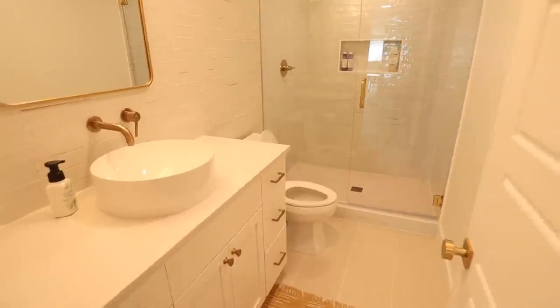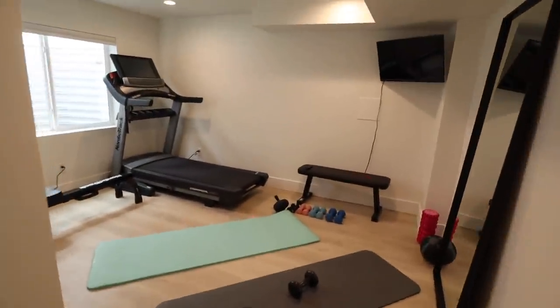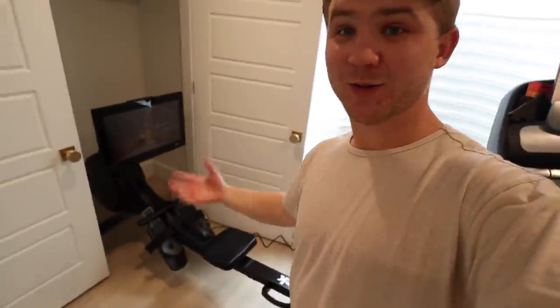Over here is our little home gym that we've actually been using a lot — it's come in handy especially in the cold where we can't go outside. I just got my rower set up; it's actually been in the garage since before we even started the basement build. I finally broke it out and used it for the first time — I love it, it's a lot of fun. That's it for the basement update.